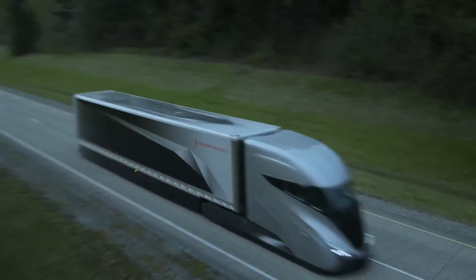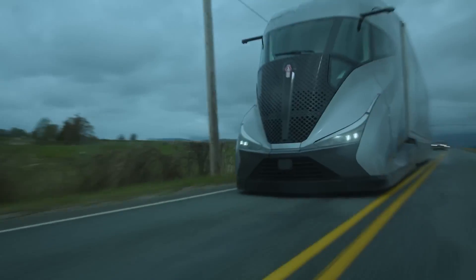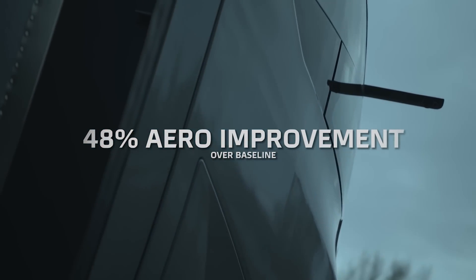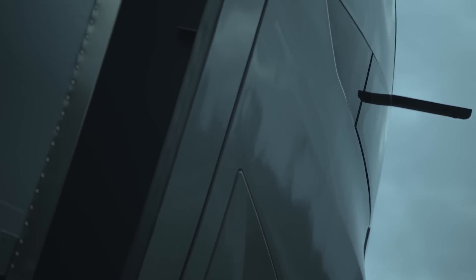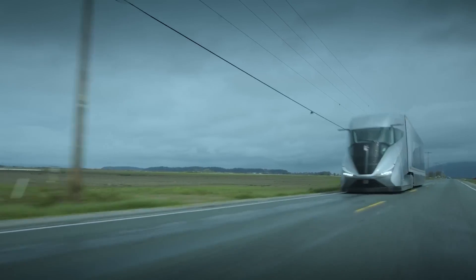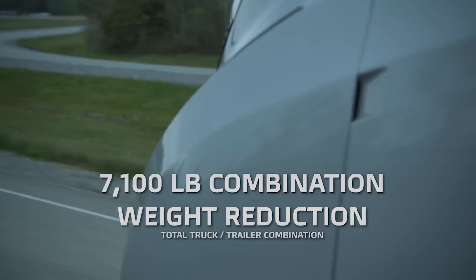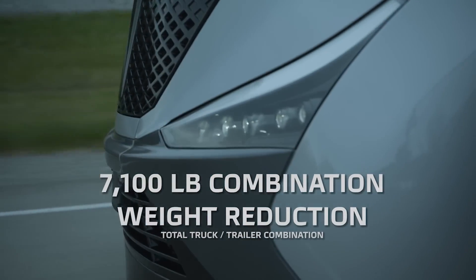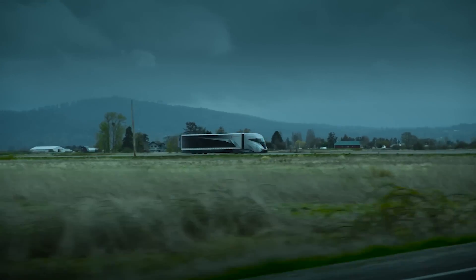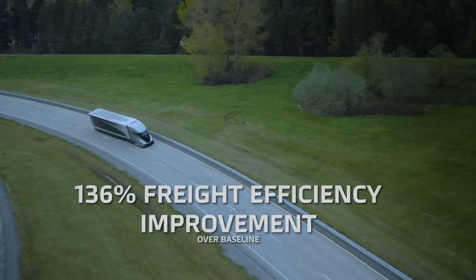Speaking of powertrain, it's not your typical diesel. The SuperTruck 2 features a mild hybrid turbodiesel system comprising a PACCAR MX-11 engine, a 48-volt electric generator, and a PACCAR TX-12 automatic transmission. This innovative system, coupled with lithium-ion batteries and regenerative braking, powers essential components electrically, significantly reducing engine workload.